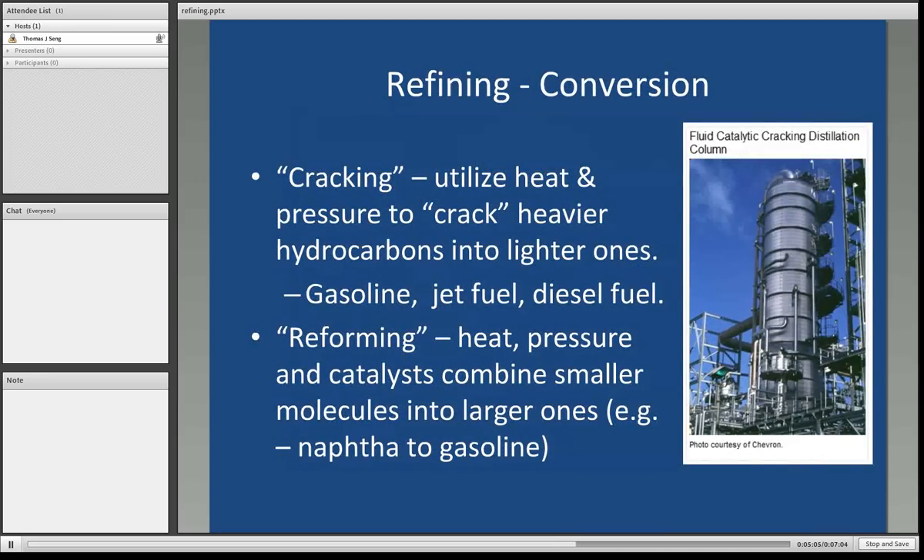The next step in the refining process after distillation is conversion, where we further break down or combine some of these products to make others. We use the term cracking — utilizing heat and pressure to crack heavier hydrocarbons into lighter ones. Gasoline, jet fuel, and diesel fuel are all products of the cracking process. When talking about reforming, you use heat, pressure, and a chemical catalyst to combine smaller molecules into larger ones. For instance, naphtha can be used to form gasoline.